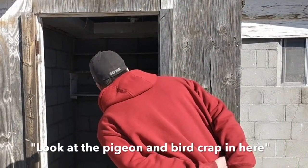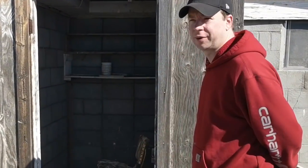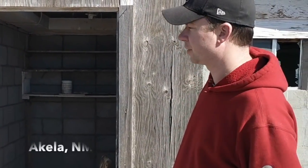Look at the pigeon or bird crap in here. We are near Deming, New Mexico — another abandoned house out in the desert.